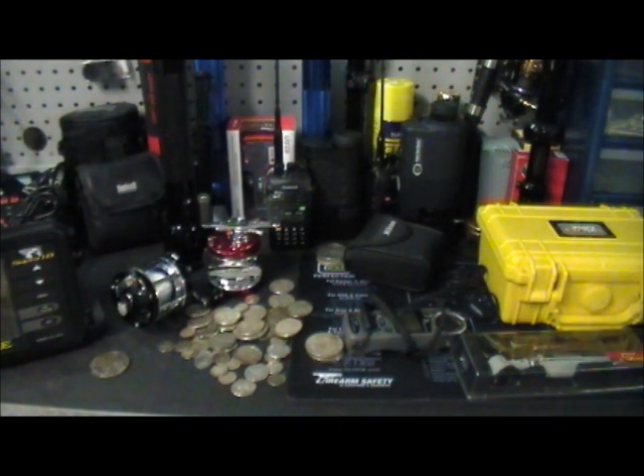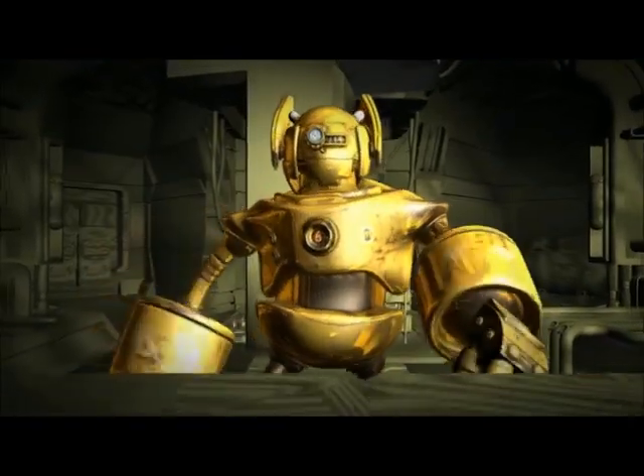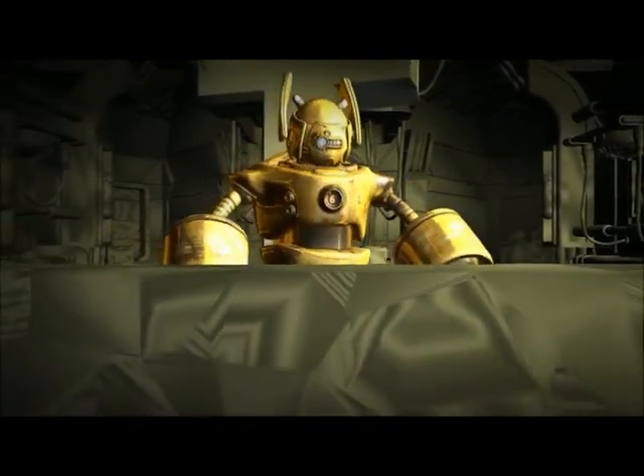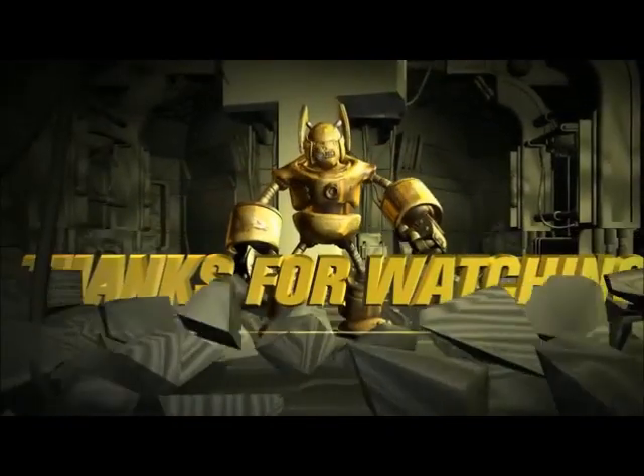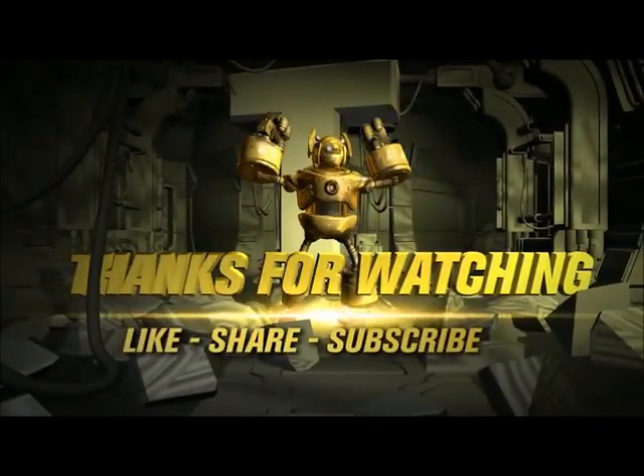But anyway, that's it. Thanks for watching. Y'all have a great day. Hope y'all enjoyed your holiday weekend. See you next time.